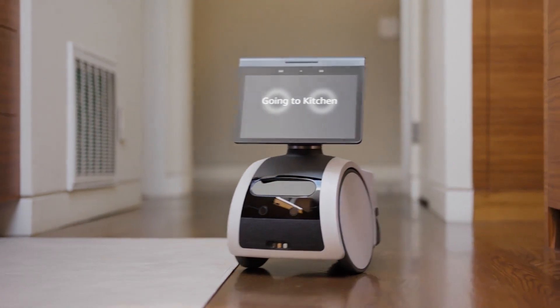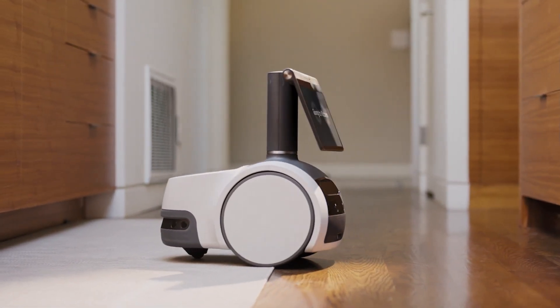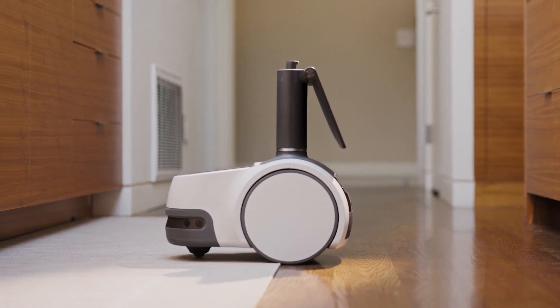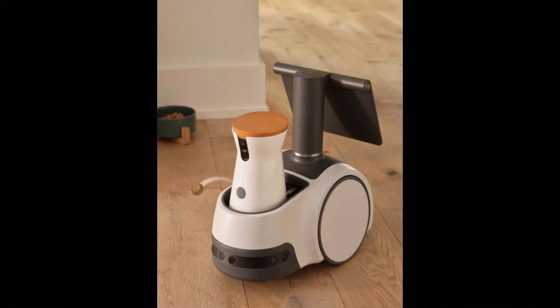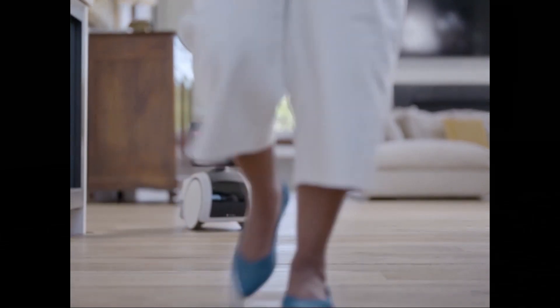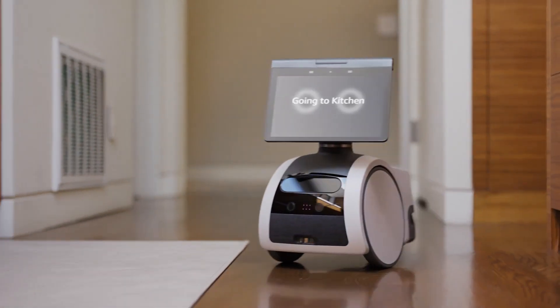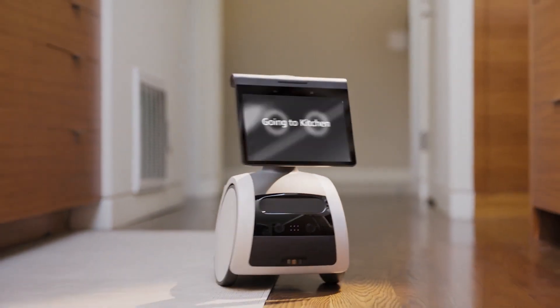Astro comes with many features. 1. Intelligent Motion: Astro navigates quickly and gracefully through your ever-changing home using advanced learning algorithms and sensor fusion. Astro moves around objects with ease and keeps a safe distance from people, pets, and stairs. Ask Astro to follow you or deliver a message or reminder to someone else. Astro will hang out nearby in low traffic areas and go to the charger to top up its battery when needed.